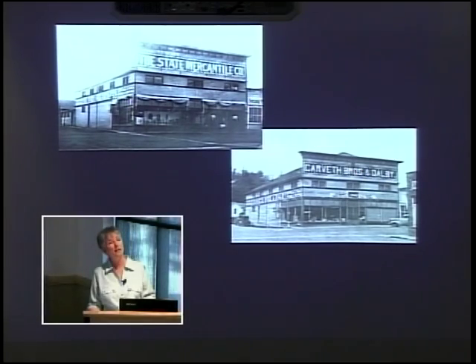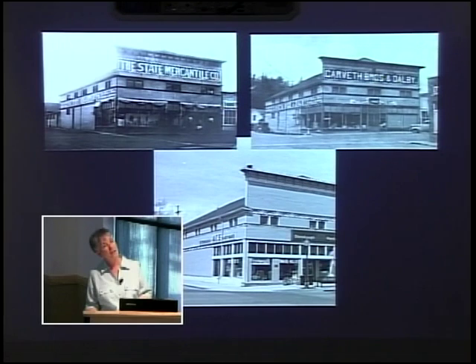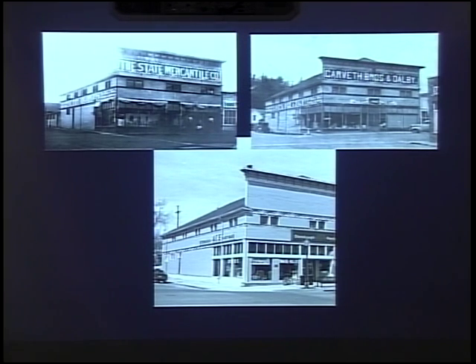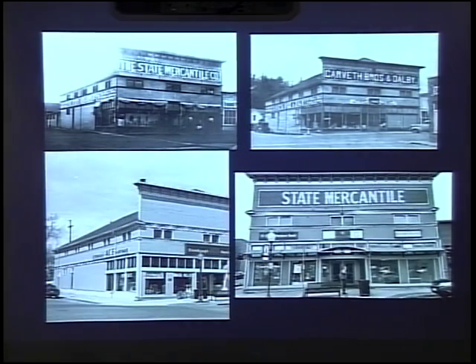Here's the State Mercantile Building — a very recognizable, iconic landmark. For a long time it was actually called Carvath Brothers and Dalby. Same building, same view — it was first the State Mercantile Company, then for several decades Carvath Brothers and Dalby, then the Dalby store. Down at the bottom you can see from when it was Steinbaugh's hardware store, which was there from the seventies to the nineties. So here you have one building and the history of all those businesses told through photographs.